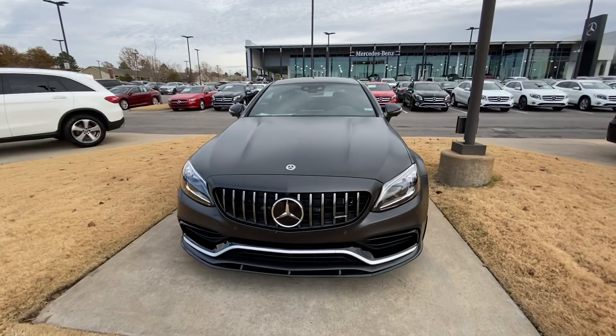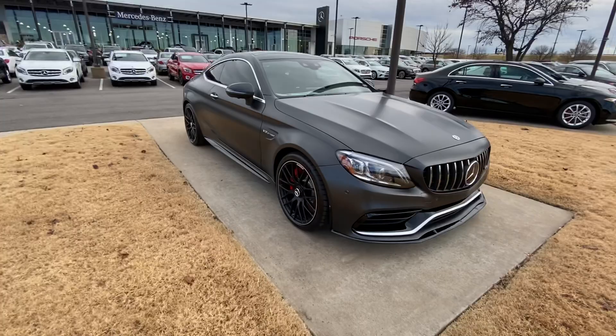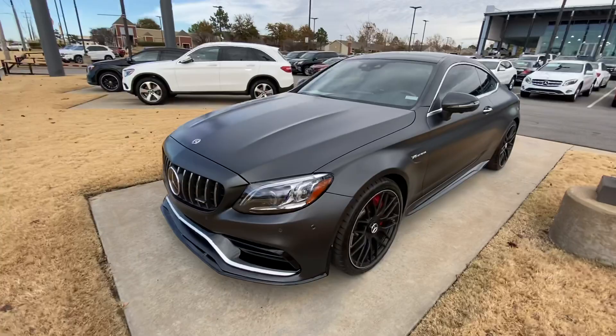Hey guys, I just wanted to make a quick video on this 2020 C63 S. It is in this custom gray — it's like a satin gray color. I figured I would just make a video because it might be better for you guys to see a video rather than pictures.